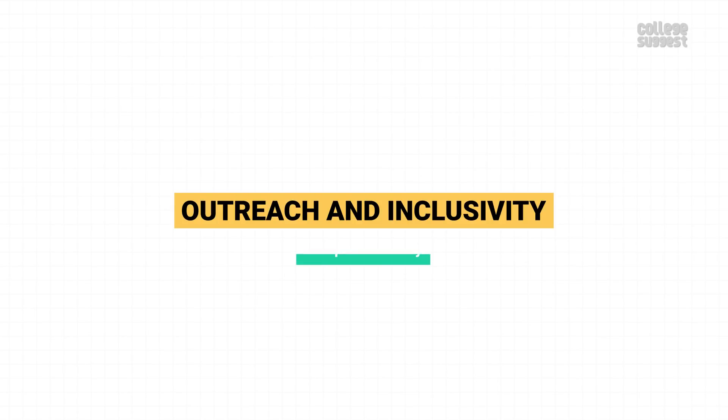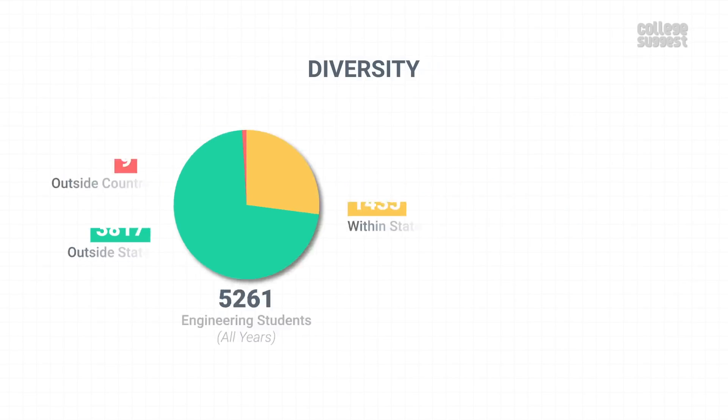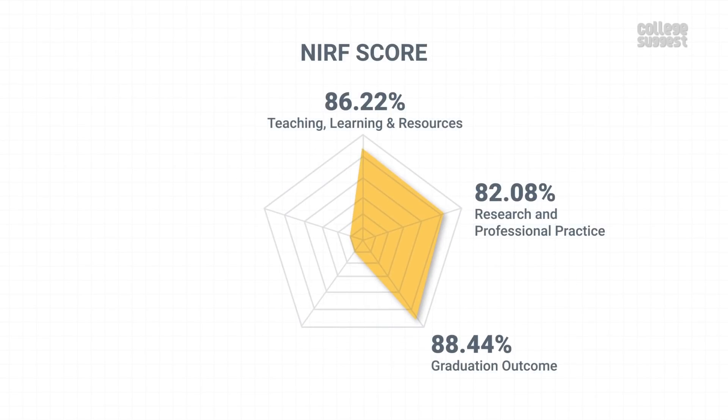Outreach and Inclusivity. Now let's see how diverse IIT Kanpur's campus is, as this will impact your experience and exposure on campus. Out of the total 5,261 students studying across all years and all programs at IIT Kanpur, 1,435 students are from within the state, 3,817 students are from outside the state, and 9 students are from abroad. Just like other similar IITs, IIT Kanpur has a high number of students from other parts of the country, making it very diverse. The overall student body includes 89.46% boys and 10.54% girls. IIT Kanpur has scored 54.21% for Outreach and Inclusivity, which contributes to 10% of the NIRF score.